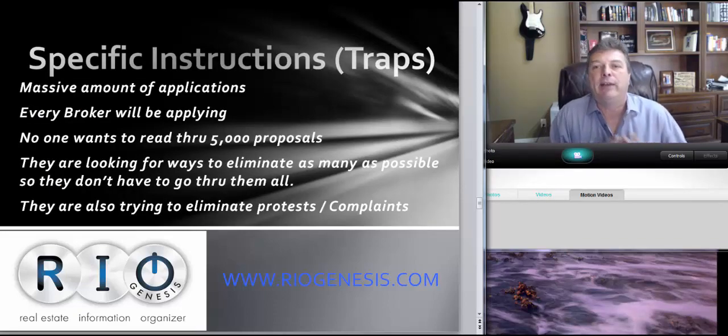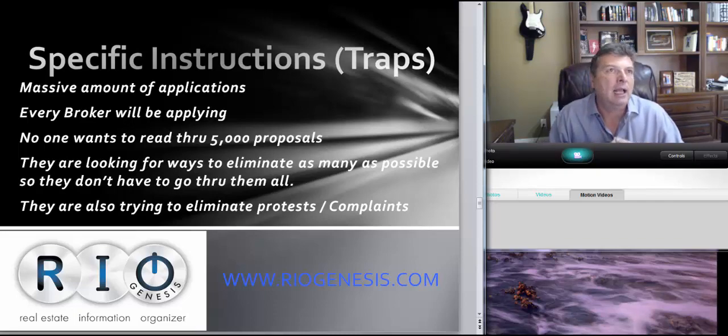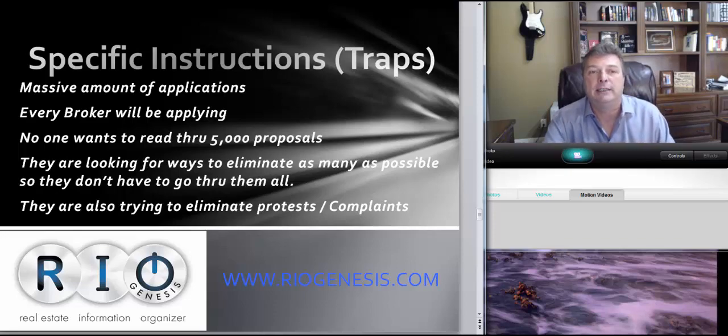There's a massive number of applications — every broker will be applying. No one wants to read five to ten thousand proposals, so they're looking for ways to eliminate as many as possible. They also can't interview five thousand people. They're trying to eliminate any protest or complaints — if a broker applies, gets turned down, and files a complaint or calls their congressman, those congressional complaints are a real big deal with HUD contracts.